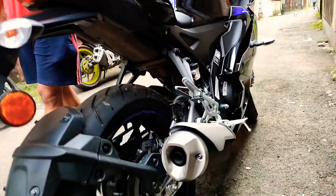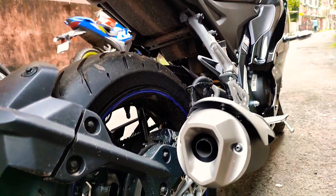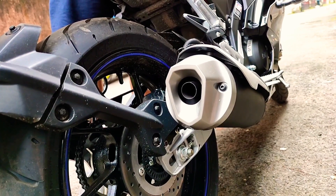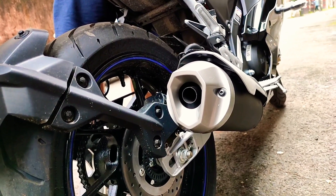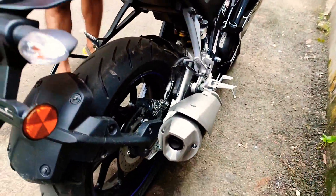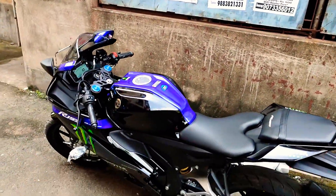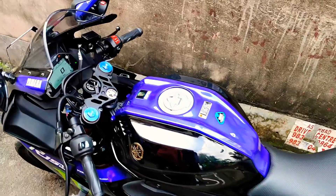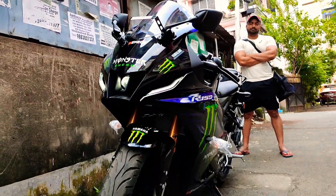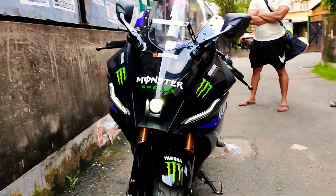Listen to the engine tone — it's very sober and nice, not too loud but very good. Yamaha has put a lot of effort into designing this bike and giving it all the premium features. The R15 has been doing great for the past few years, but this is the ultimate edition.